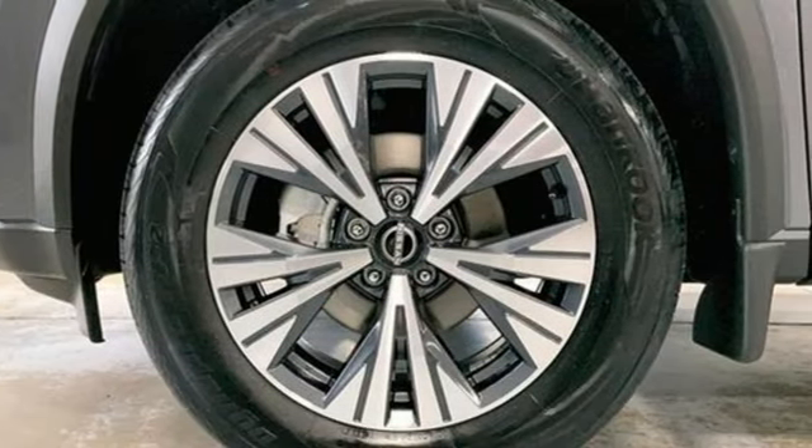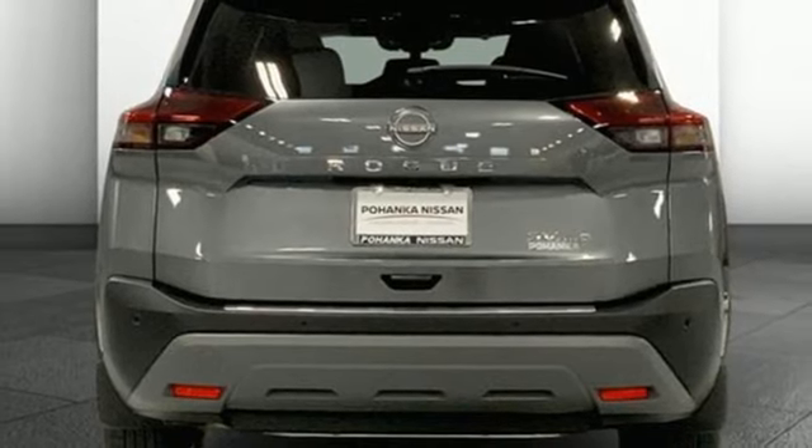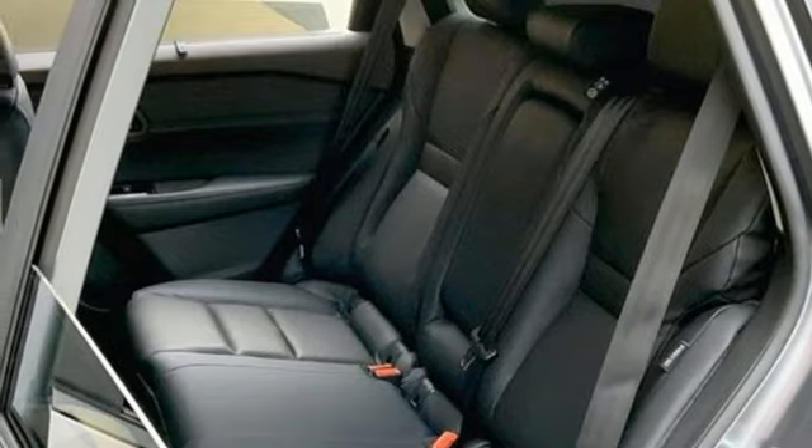Additional features include a manual tilting steering column, wi-fi hotspot, AM/FM satellite radio, active grille shutters, remote engine start, and LED low and high beam headlights.